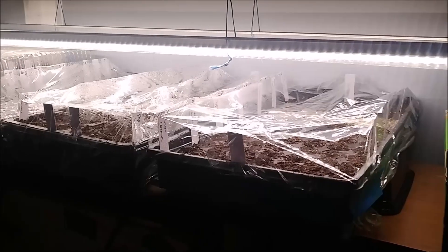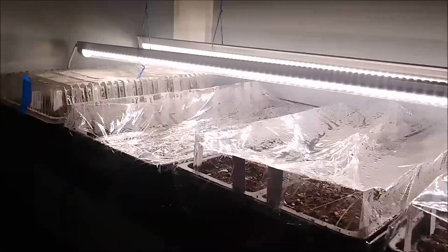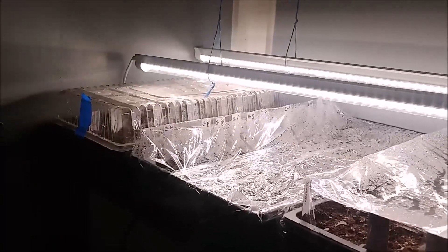All right, so I've got all of the seeds started for this week. Hopefully by next week's update I will have some little tiny sprouts to show you.